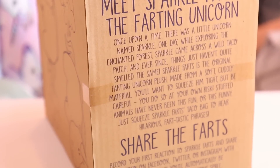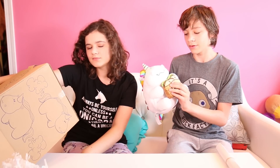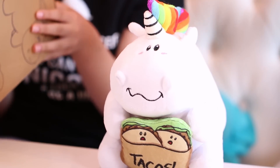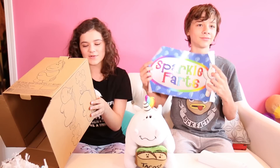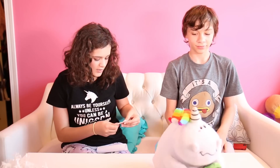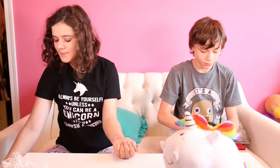This will be the sixth item. Meet Sparkle Farts, the farting unicorn. Don't squeeze me — I'll fart. One day while exploring the enchanted forest, Sparkle came across a wild taco patch, and ever since, things just haven't quite smelled the same. Sparkle Farts is the original farting unicorn plush made from soft, cuddly material you'll want to squeeze tight — but be careful, you do so at your own risk. Oh my gosh — there are temporary tattoos with it too.